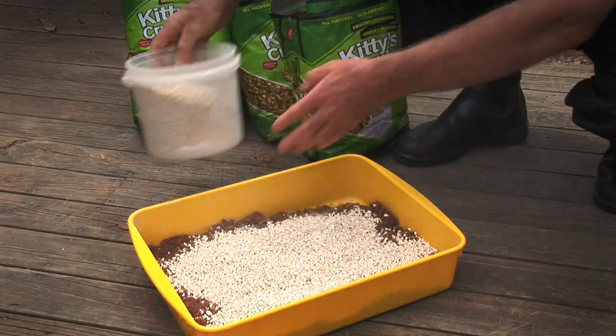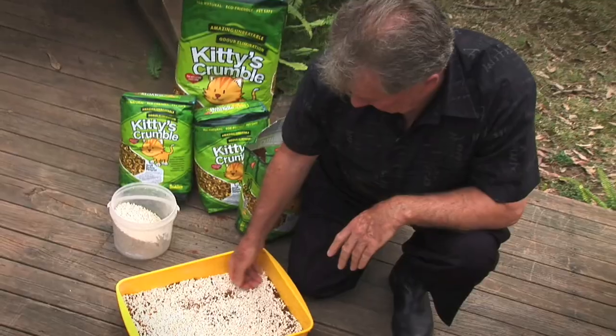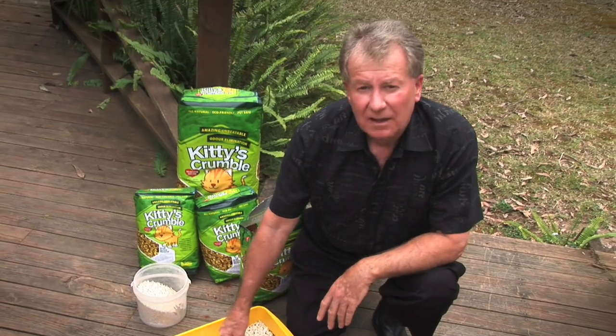Then allow your pet to mix the litters naturally. Each time you change the litter box, use a bit more Kitty's Crumble and a bit less of the old litter.